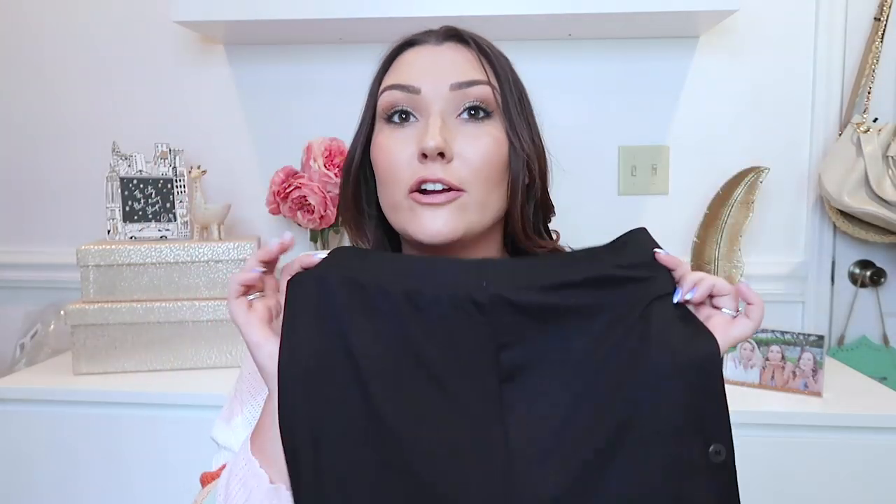For loungewear — since my vacation is a beach house vacation — after swimsuits, my next biggest chunk of suitcase space is loungewear because we'll be hanging around the house a lot. The first set is from Nordstrom and is included in their Nordstrom Anniversary Sale. It's a gorgeous pair of leopard joggers with an amazing soft plush interior, plus a matching cropped little hoodie with the same cream band, long sleeves, and a hood.